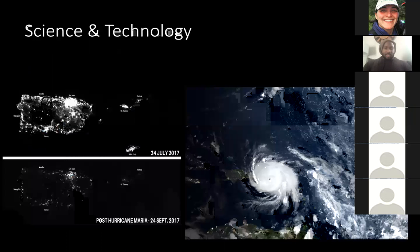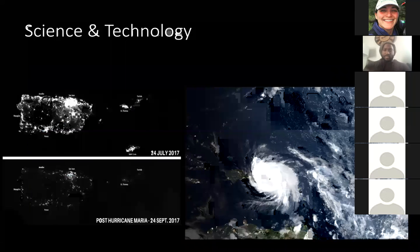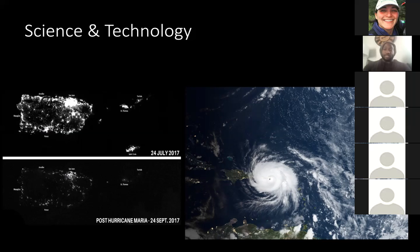I wanted to give you guys good examples of the kind of data and pictures that these meteorological satellites are taking. These are side-by-side pictures taken by VIIRS, the Visible Infrared Imaging Radiometer Suite, of when Hurricane Maria barreled through the Caribbean and in particular Puerto Rico back in 2017.